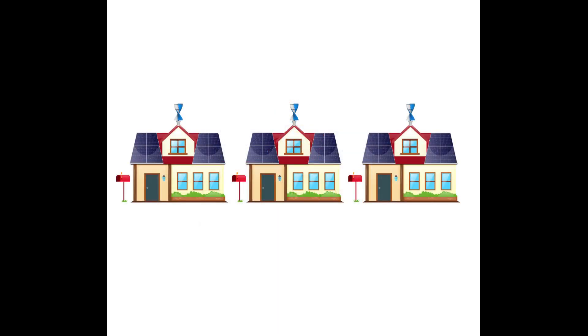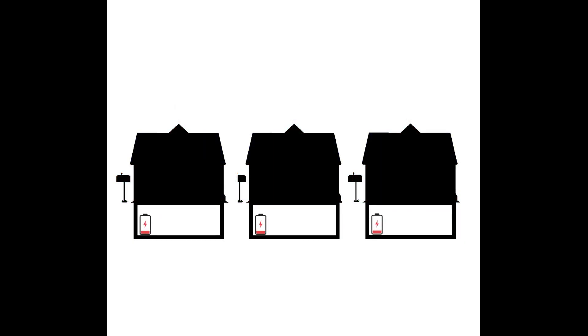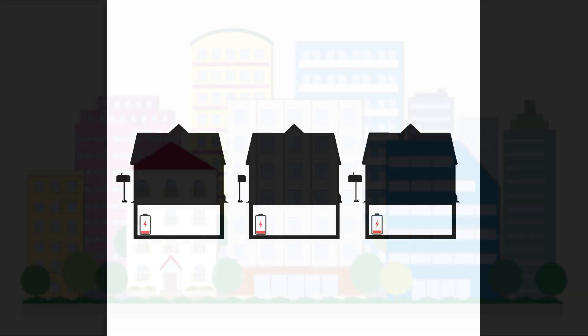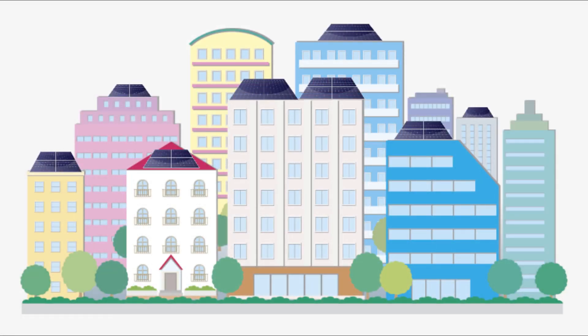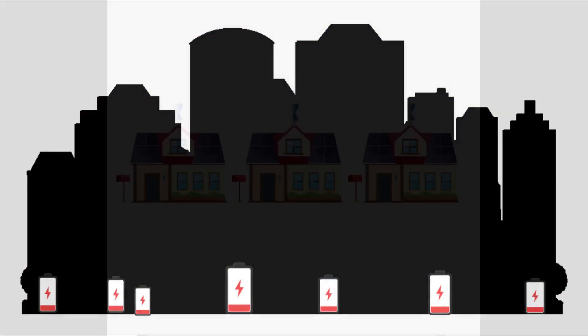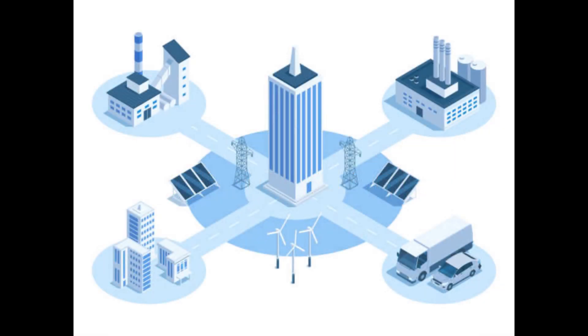Now imagine all the houses with this system: energy collection on the roof, energy storage in the basement or under the yard. Imagine all the buildings have this too, with more solar panels and bigger batteries. All the houses and buildings are connected into the grid.